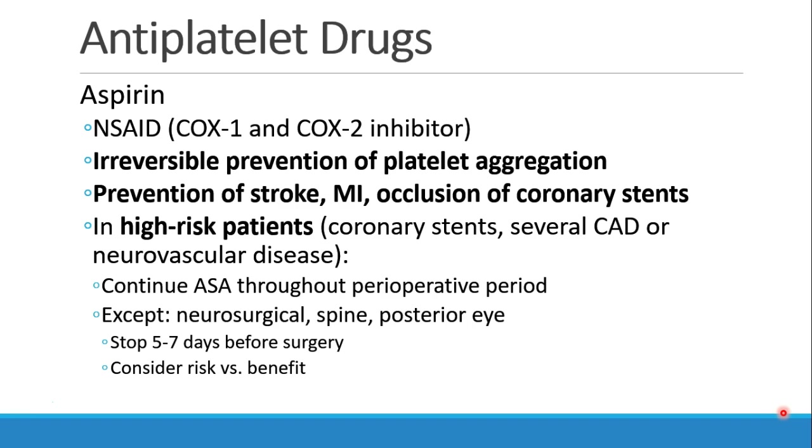Now we're going to talk about antiplatelet drugs, and aspirin is the model for these drugs. Aspirin is an NSAID, as we will discuss later this semester. It inhibits both COX-1 and COX-2 enzymes, causes irreversible prevention of platelet aggregation, and is used to prevent stroke, myocardial infarction, and occlusion of coronary stents.